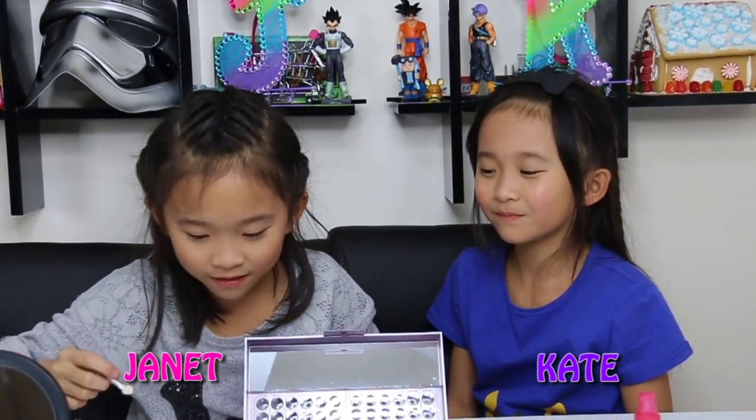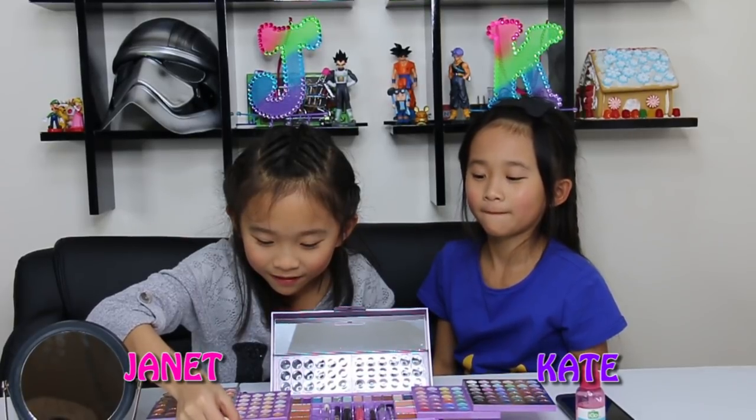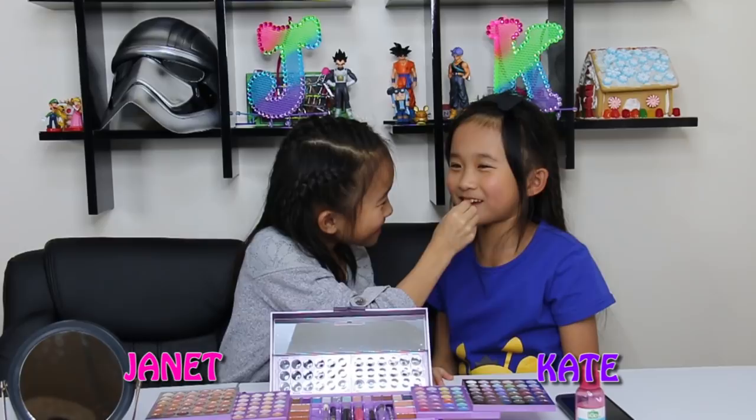I'm going to use this — it's lipstick, I don't care. Am I allowed to use that right? If you want to do it first, okay. Ew, you're disgusting! This feels weird.